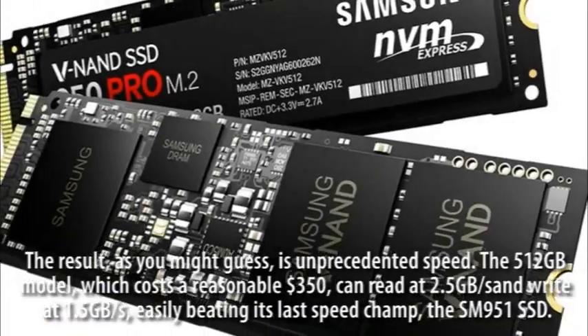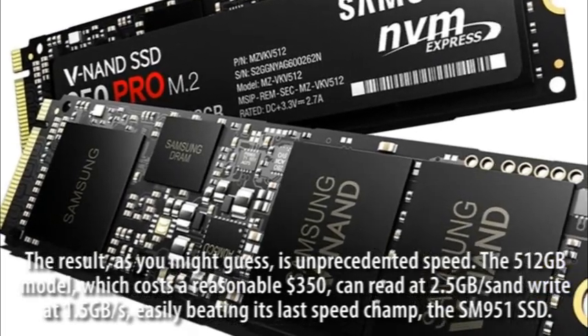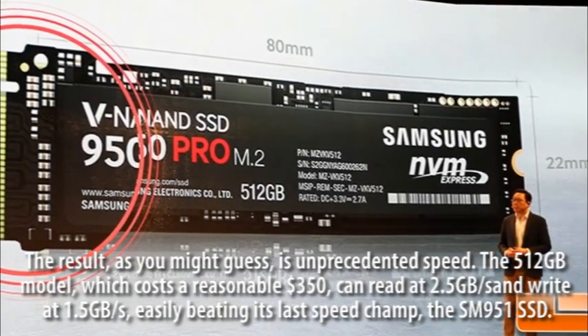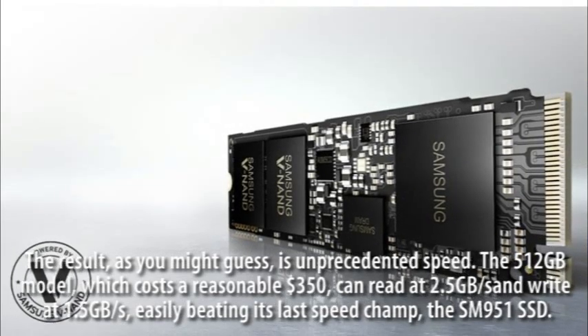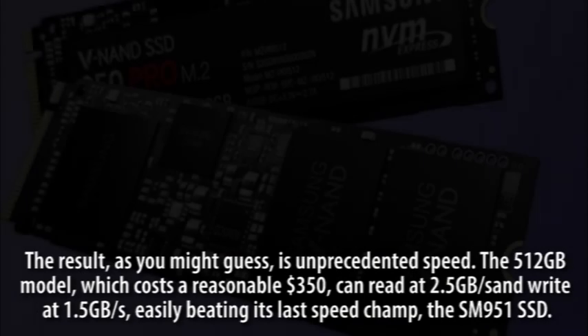The result, as you might guess, is unprecedented speed. The 512GB model, which costs a reasonable $350, can read at 2.5GB per second and write at 1.5GB per second, easily beating its last speed champ, the SM951 SSD.